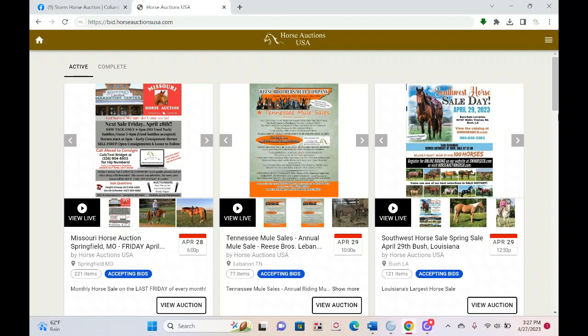Hello everyone, this is Bridget with Horse Auctions USA. I thought we would take a few minutes to go over the online bidding happening this Sunday at Storm Horse Sale in Colfax, Iowa. Horse Auctions USA is new to Storm Horse Auction, so it's going to be a new platform for their long-time bidders. Sometimes it's easier to navigate things if you can see them in action, so that's what I'm going to do today.